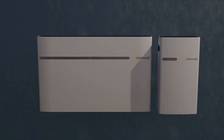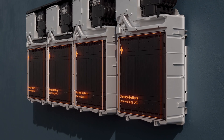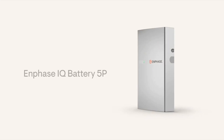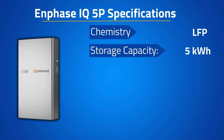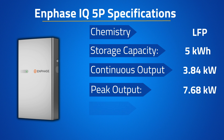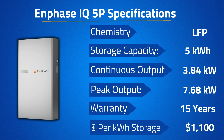Moving on to number two, we have one of the most popular batteries in recent time — the Enphase 5P. Enphase is one of the most well-known and respected manufacturers in the solar and storage space, manufacturing products outside of the Bay Area since 2006. Their 10T battery was their main storage product until 2023 when they released the long-awaited 5P. It offers an LFP chemistry, a usable storage capacity of 5 kWh, continuous and peak discharge power of 3.84 and 7.68 kW respectively, and a 15-year warranty. After installation, the cost is approximately $5,500, coming out to $1,100 per kWh of storage.